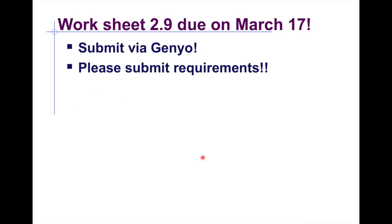This concludes the fourth and final video. Worksheets are due on March 17 — submit via Genio. Contact your teachers for any missing requirements or performance tasks. Stay safe, healthy, hydrated, and hygienic, and avoid going outside unless necessary.